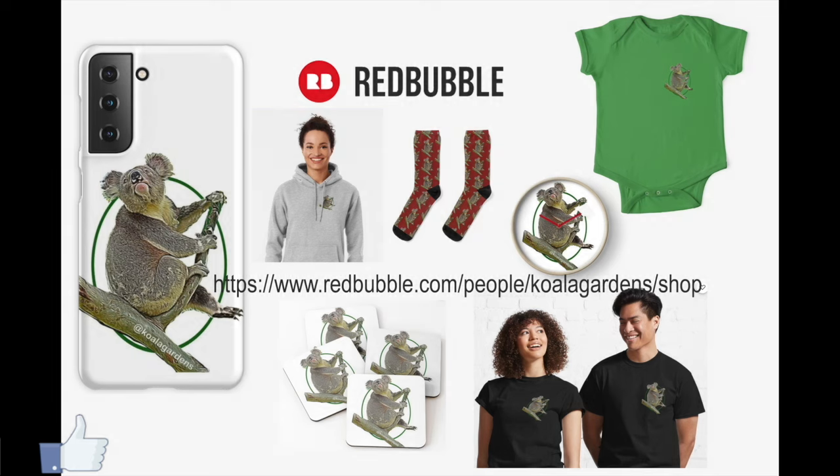Another great way you can support what I'm doing is whenever you need a clock, some coasters, a new pair of socks, a new cover for your phone, a hoodie, T-shirts, even baby clothes — you can pop on over to my Redbubble store and find so many different designs on over 60 different pieces of merchandise.